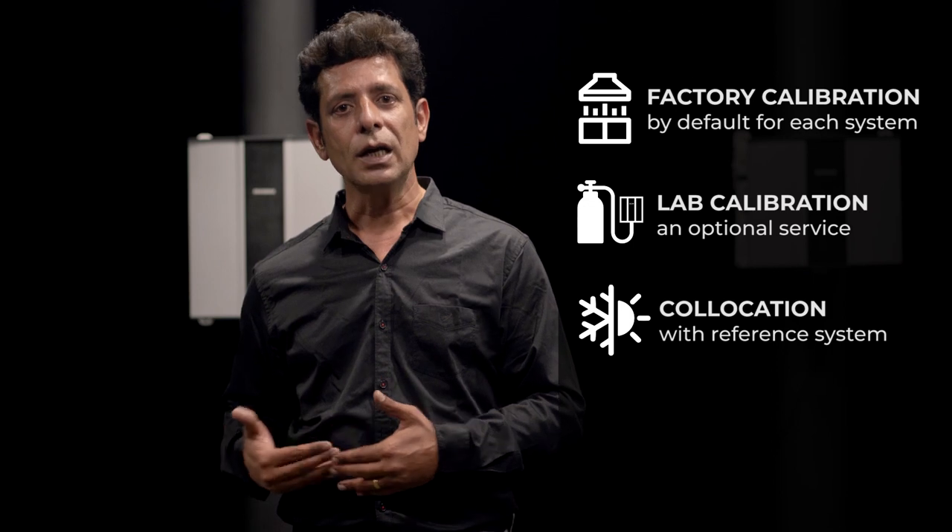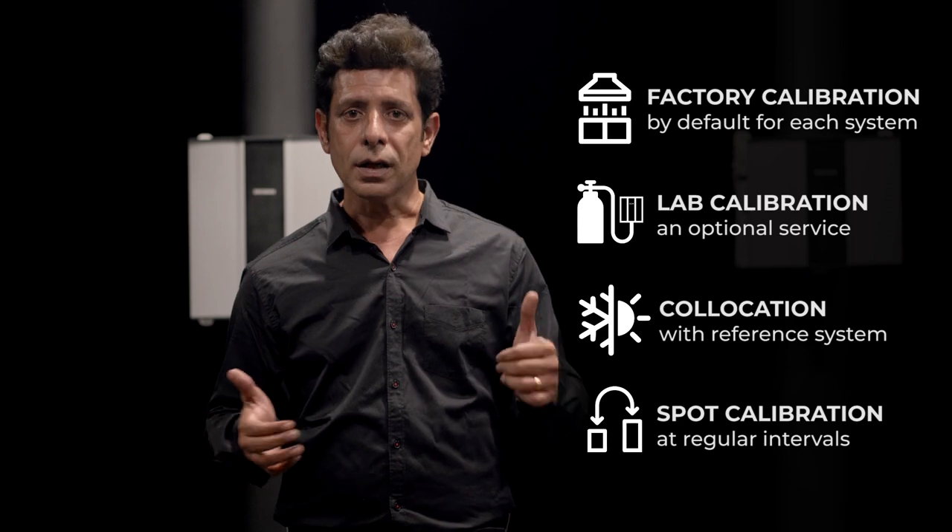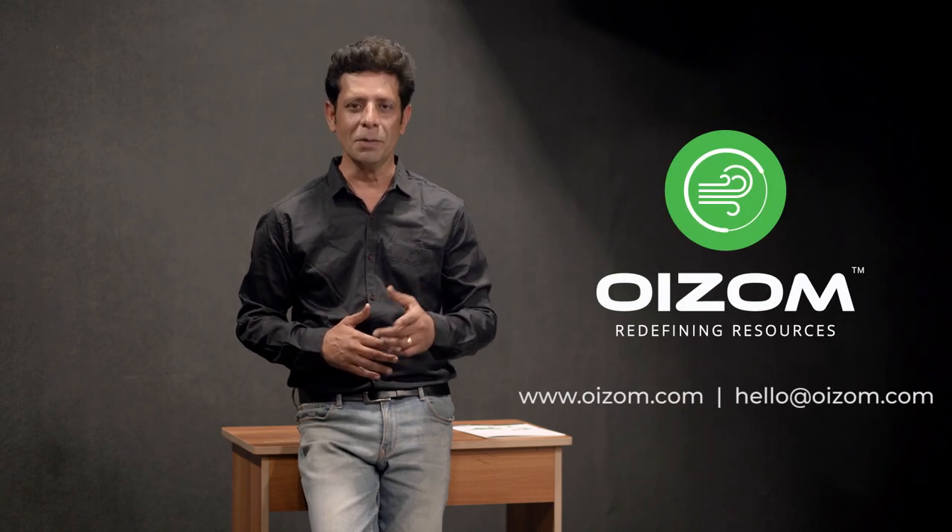Post installation, spot calibration can be performed at regular intervals to ensure consistent data accuracy. To know more about any specific product, click on the product video thumbnail below.